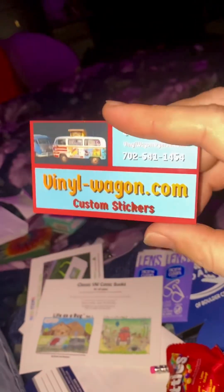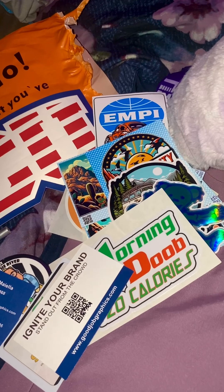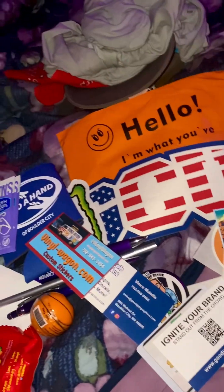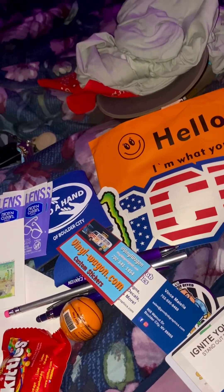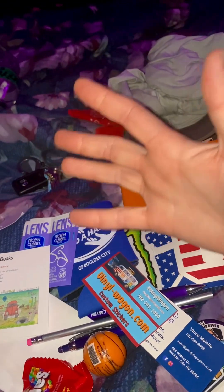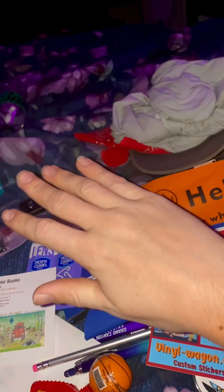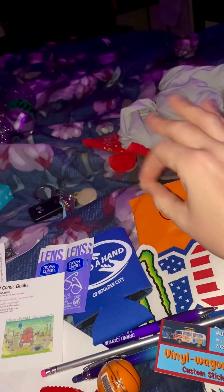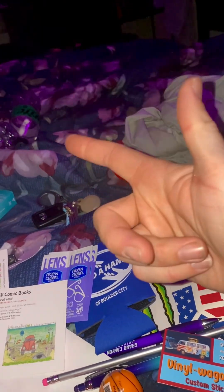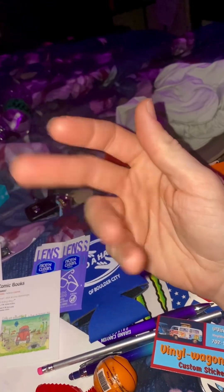Every year they put on a festival for VW buses in Boulder City, and at the same time there's normally an art show and a lot of people selling stuff — so it's always a good time. I did really good today. I hope you guys got out there and enjoyed this amazing fall weather we're having in Nevada — it's like 70 degrees in the day, 40 degrees at night. Perfect time for camping. Go out there and have yourself an adventure. Cheers!